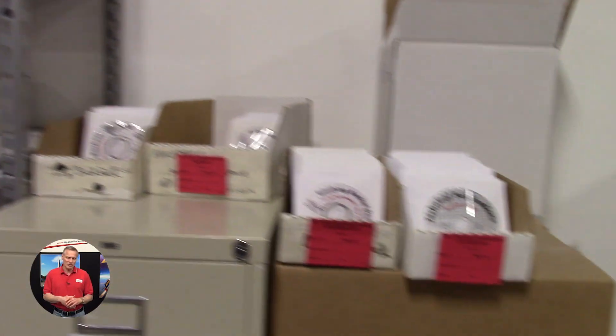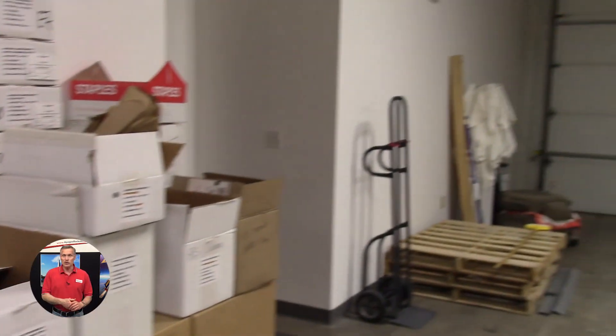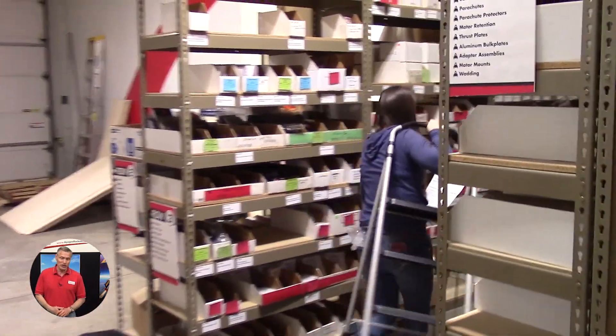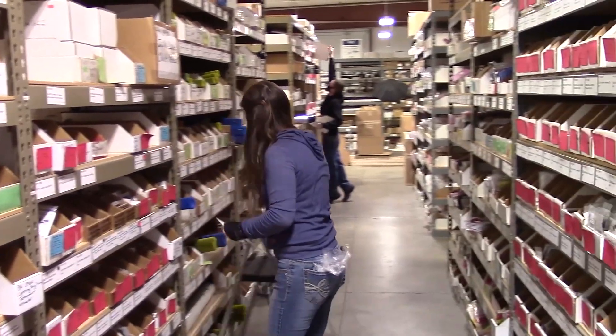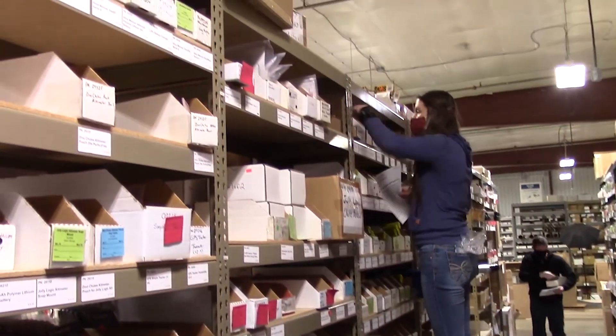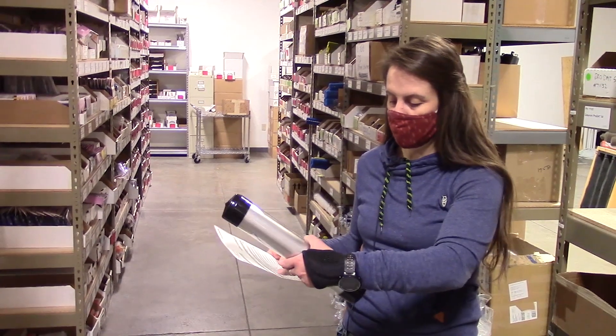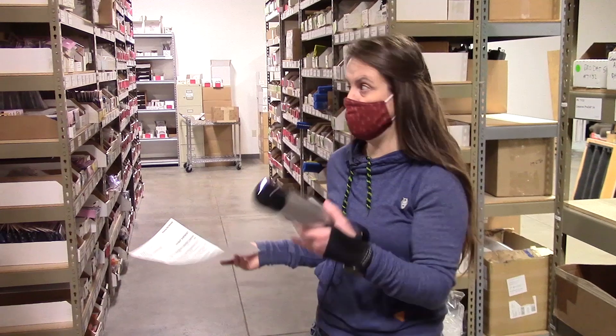Here is Michelle, who's going to explain what happens once your order comes into our facility. Every day we come in and there's a stack of orders that we need to pull and ship. We get the packing slip, and on each packing slip is a list of the quantities and the parts that somebody ordered, as well as the locations in the warehouse.